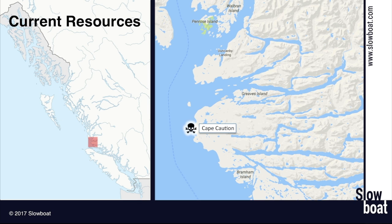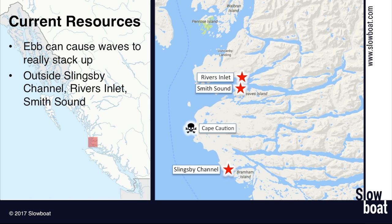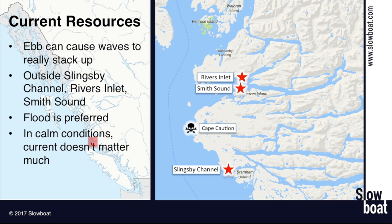Let's talk about the effect of current for this crossing. The ebb can really cause things to stack up outside of Slingsby Channel, but it also stacks up outside of Rivers Inlet, outside of Smith Sound, outside of just about any of these mainland inlets. The current flowing out and the swell coming in — although it doesn't increase in height particularly — gets waves close together and much more uncomfortable. So a flood is preferred. It's such a long trip that normally you won't be able to do the entire thing on a flood. In calm conditions the current doesn't matter all that much; it's only on a more marginal crossing when the current really comes into play. I like using the Ports and Passes current book — it's the easiest to use.